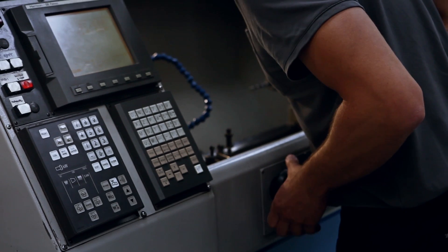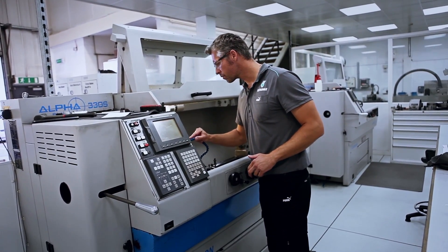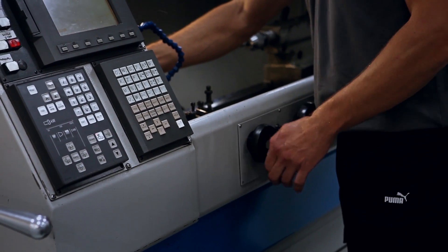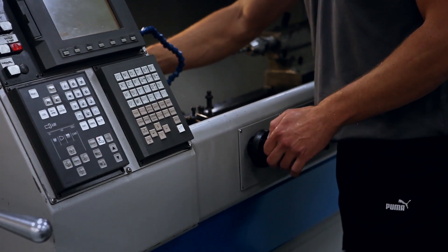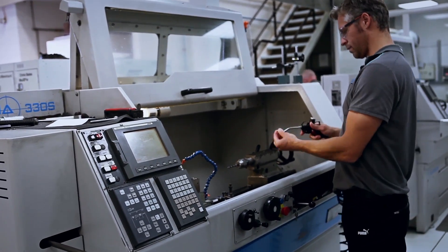They do a lot of the last-minute operations for small changes, last-minute design changes — the things that allow us to get parts onto the car quickly. We regularly have to hold tolerances of sub 10 microns, which to put into perspective, the human hair is about 70 microns in diameter — it gives you some idea of how tight that is.